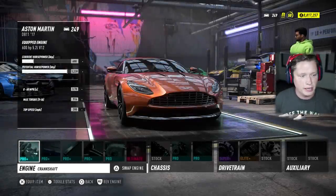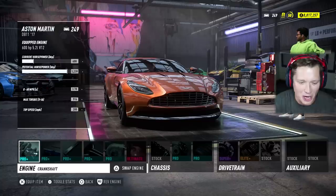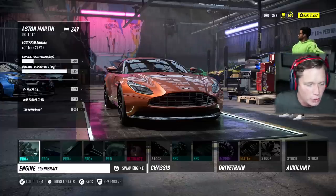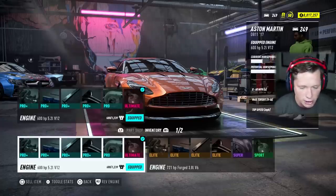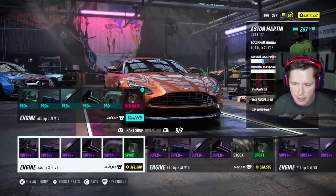Stock, you guys can see we've got a 600 horsepower, 5.2 liter V12. What a monster, dude. That is insane. Zero to 60 at 3.7 seconds, max torque of 516 foot pounds and top speed of 200 miles per hour. So we could obviously upgrade a lot of these parts, about double the horsepower, get it up to 1,200, or we could end up going for an engine swap.